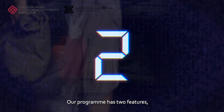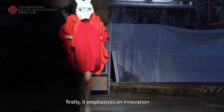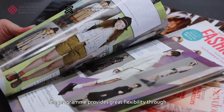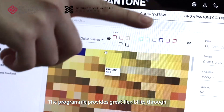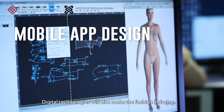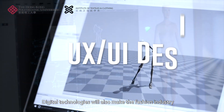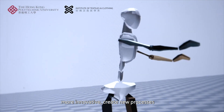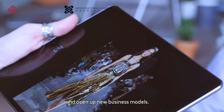Our program has two features. Firstly, it emphasizes on innovation. The program provides great flexibility through core subjects and a wide range of elective subjects. Digital technologies will also make the fashion industry more innovative, create new processes, and open up new business models.